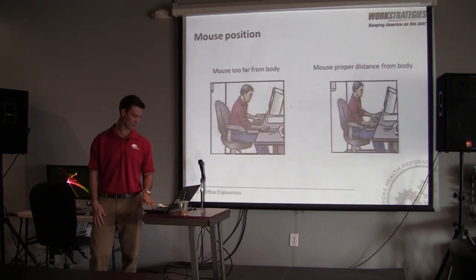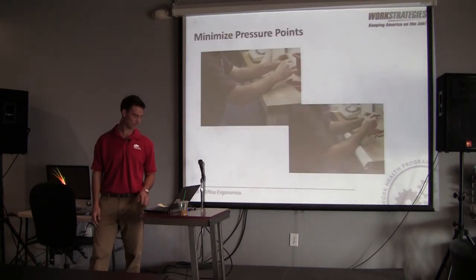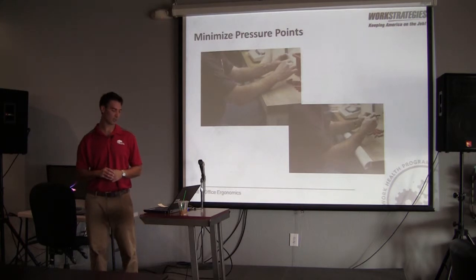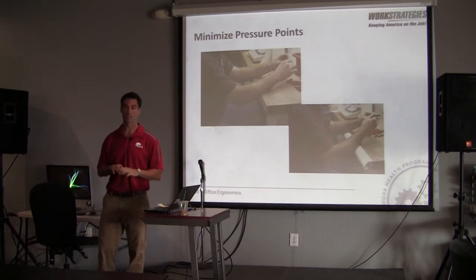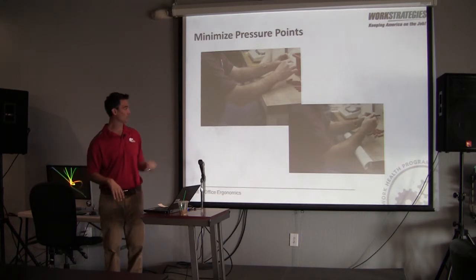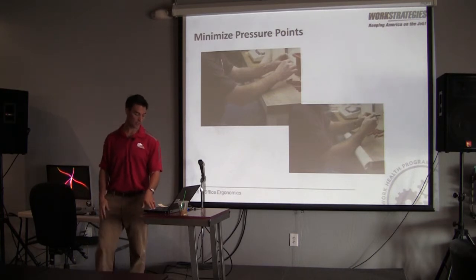You can see examples of the mouse being too far away with contact stresses between the table and the wrist, versus having it nearby in a neutral wrist position. If you do have to sit at a table that doesn't fit you perfectly, you can get some type of guard or cushioning to decrease those contact stresses on the pressure points — ideally enabling your forearms to be in a position where there aren't those direct perpendicular contact stresses.